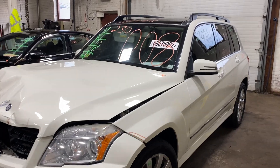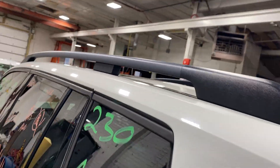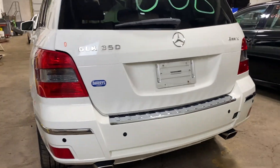Today we do have a 2011. This is a Mercedes-Benz GLK 350, 122,000 on that six-cylinder, 3.5 liter.